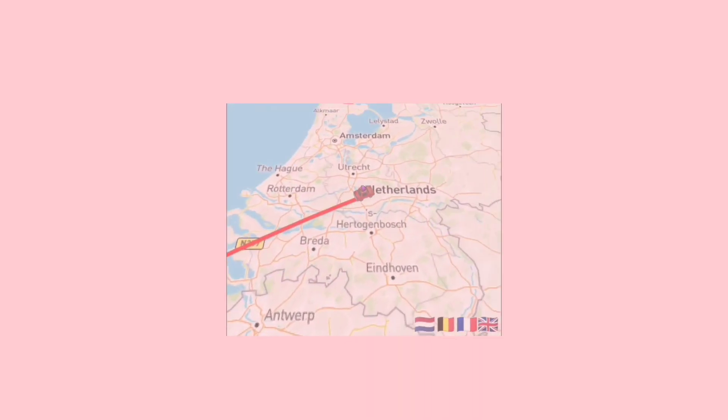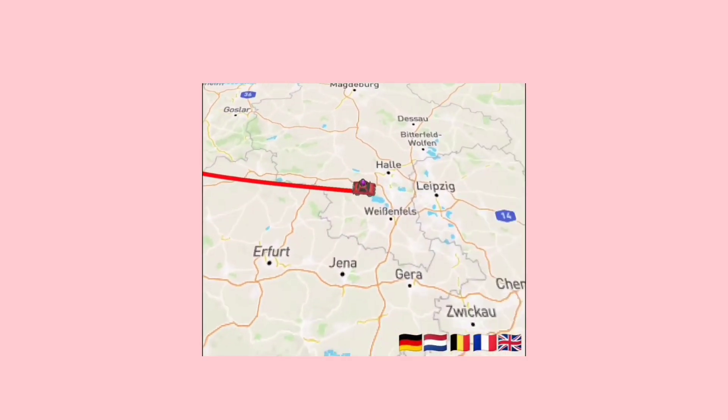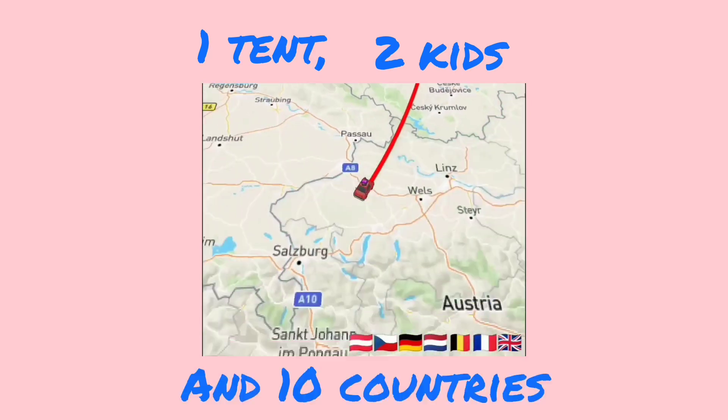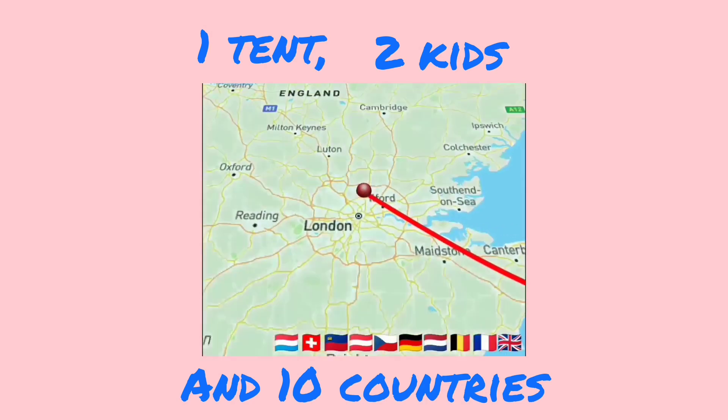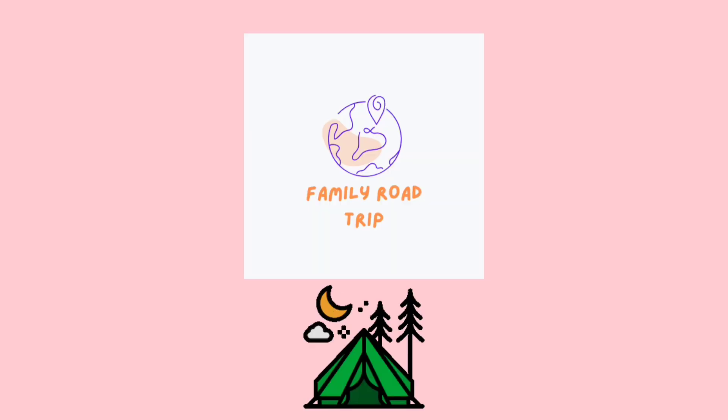Hello, we're a family from London and this summer we're taking our tent and our two children across the English Channel for a road trip through Europe. Follow our journey as we explore 10 different countries in budget accommodation with big adventures.